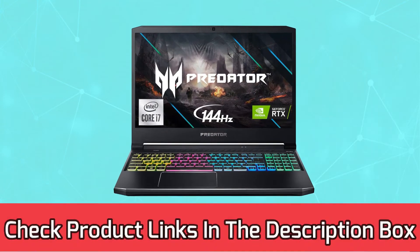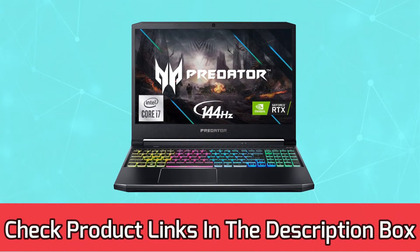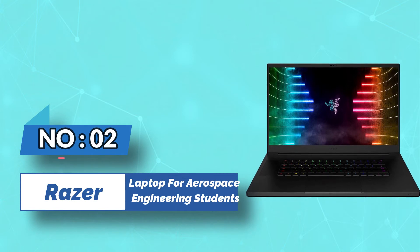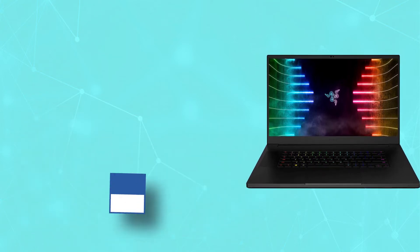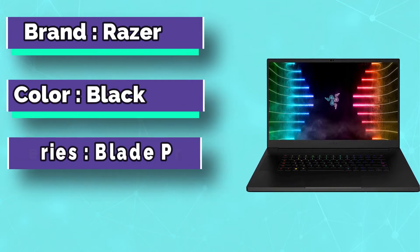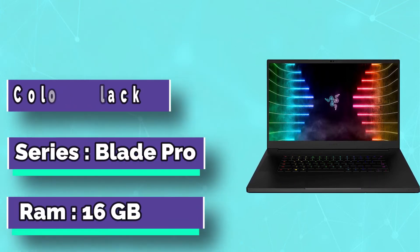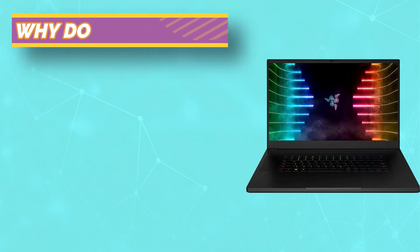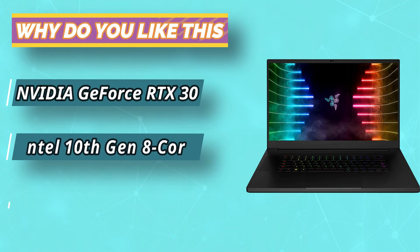For current prices and discounts, check the links in the description box. Number 2: Razer Laptop for Aerospace Engineering Students. The Razer Blade Pro 17 has an elegant and premium appearance. The machine comes with a stunning Intel Core i9-10980H processor that enables you to run your tasks efficiently and is suited for aerospace engineering students.